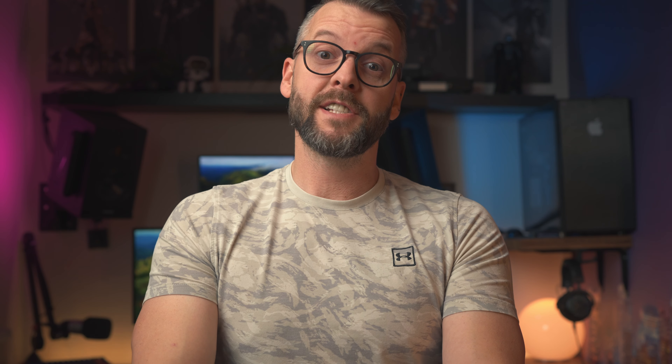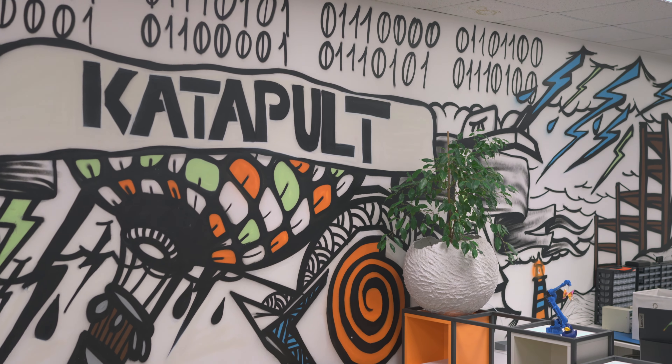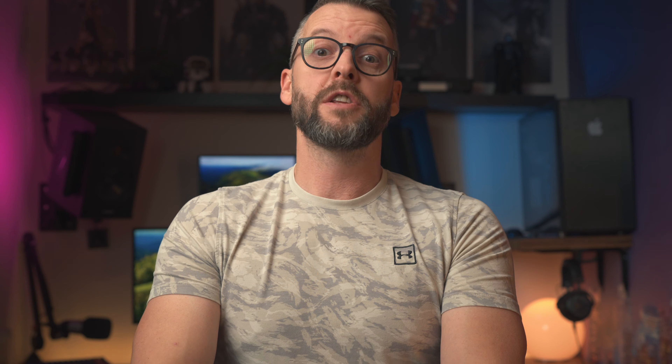Ever since my Mac Studio arrived, I've been using it as my primary computer for pretty much everything — from photography to editing YouTube videos, software development, and everyday tasks like planning, browsing the web, and dealing with emails. But ever since I was accepted into an incubator called Catapult to develop my custom high-end router, I've been offered a piece of 3D design software called SolidWorks.